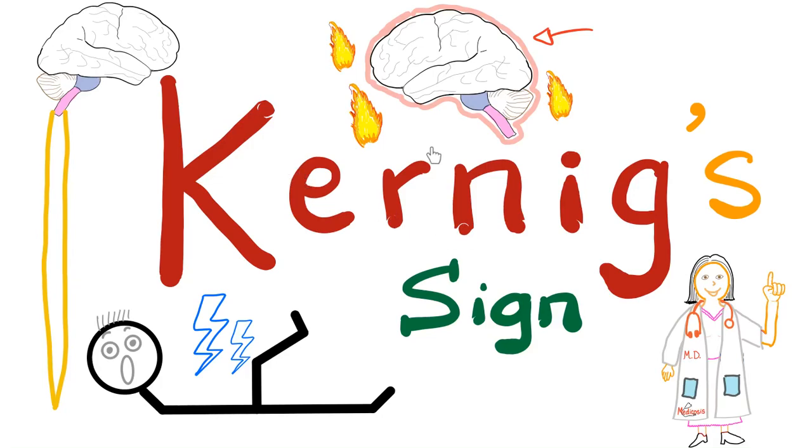Hey, it's Medicosis Perfectionellos, where medicine makes perfect sense. We continue our playlist called Signs in Medicine. In the previous video we discussed Hohmann's sign. Today it's time for Koenig's sign. You can see it in meningitis as well as subarachnoid hemorrhage.